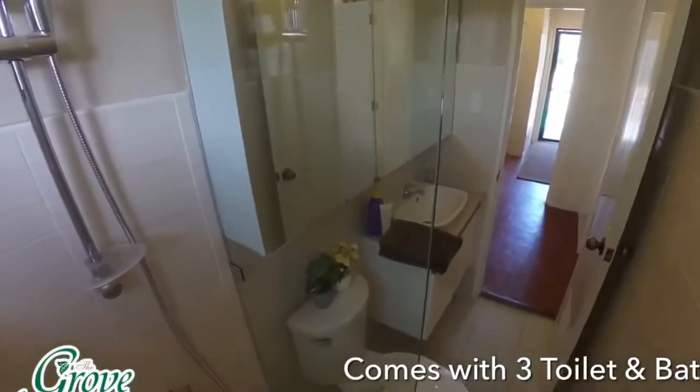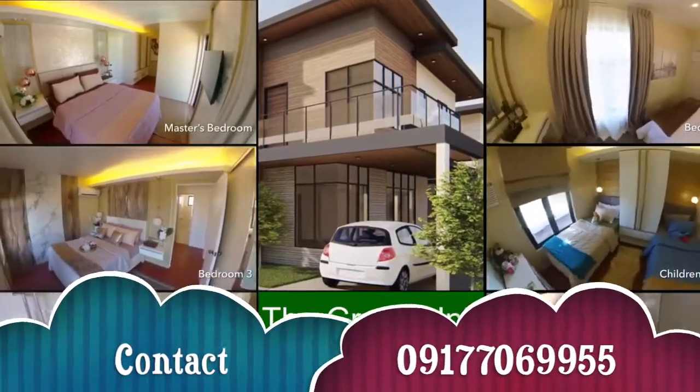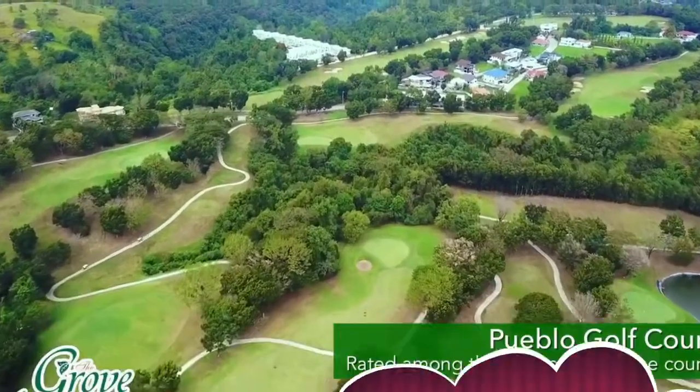Your dream home comes with four bedrooms, three toilet and bath, a carport, plus a balcony with a breathtaking view of the golf course.